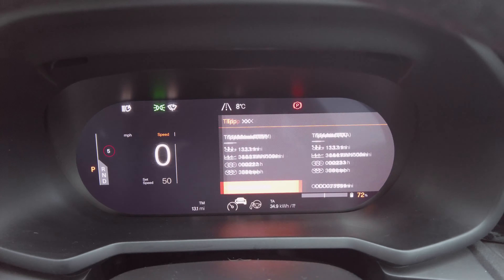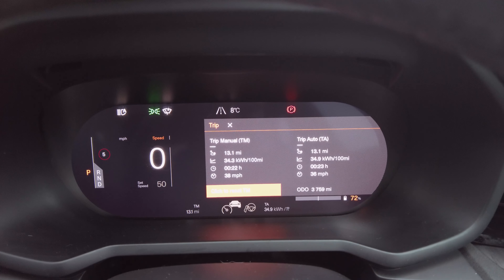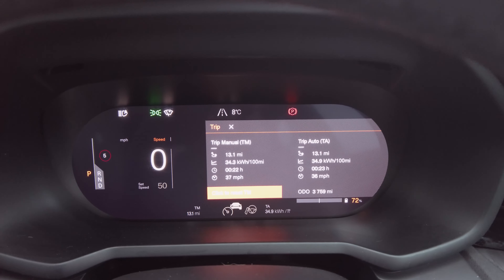We have arrived at the destination. The trip computer says 13.1 miles at 34.3 kilowatt hours per 100 miles - it's actually ticked up to 34.6 already. The problem with the way the trip computer calculates is that as soon as you stop it will continue to account for any electrical usage from keeping the car warm, so it'll keep accumulating. I'm going to take 34.3 as the number for the first leg, then reset it for the second leg.